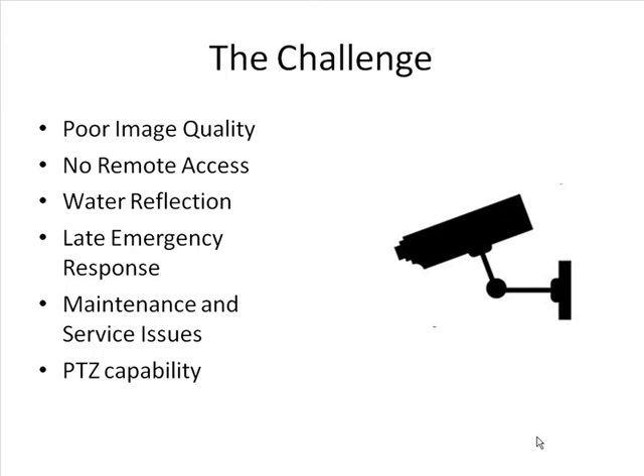Moreover, image adjustment and water reflection caused poorer image quality, and operation of the overall surveillance system did not facilitate immediate response to emergencies. Additionally, follow-up maintenance and technical service of the equipment could not be performed as quickly as needed. In the face of these difficulties, the GB Marina security team decided to replace its existing analogue system.